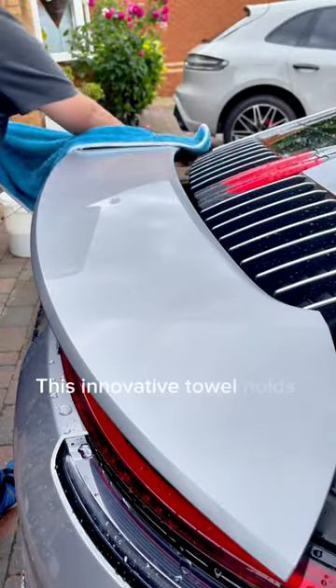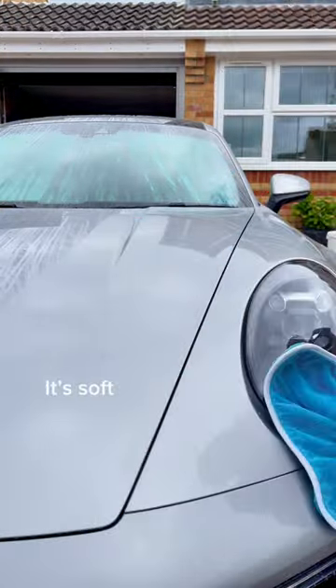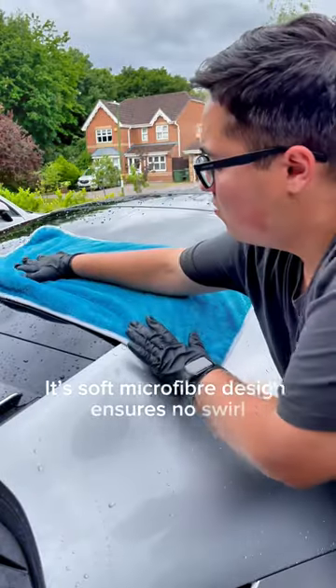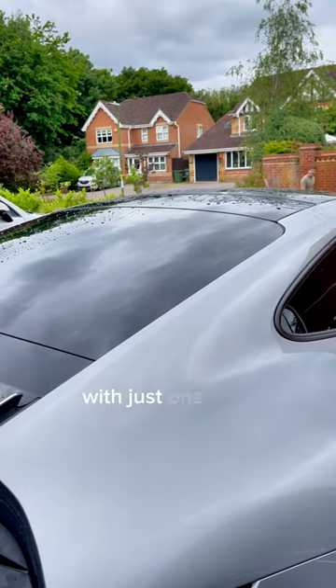This innovative towel holds over five pounds of water, more than enough to dry any size vehicle. Its soft microfiber design ensures no swirl marks or scratches, and the twisted fibers mean a streak-free finish with just one pass.